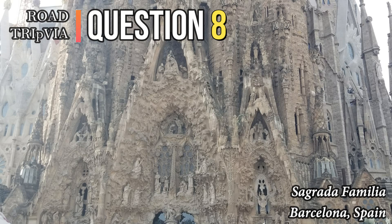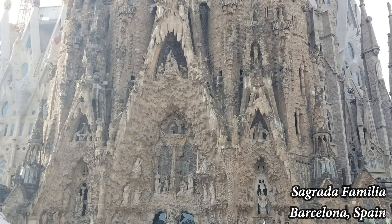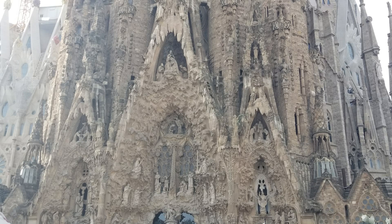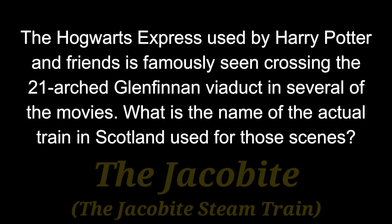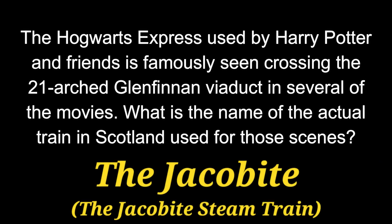Question number 8. The Hogwarts Express used by Harry Potter and his friends is famously seen crossing the 21-arched Glenfinnan Viaduct in several of the movies. What is the name of the actual train in Scotland used for those scenes? That train is called the Jacobite, or the Jacobite steam train.